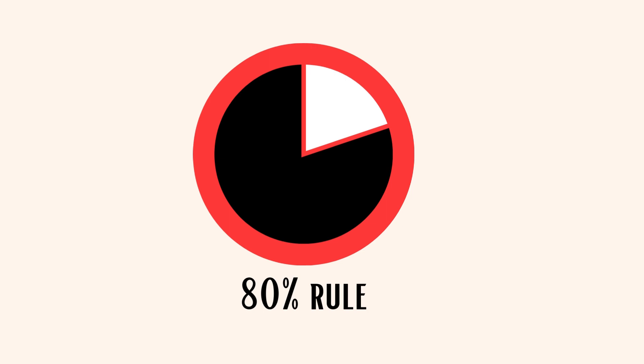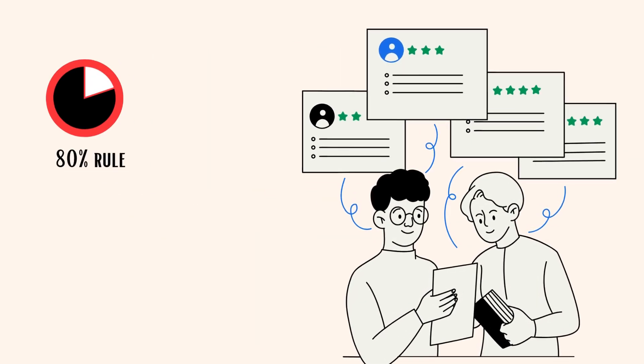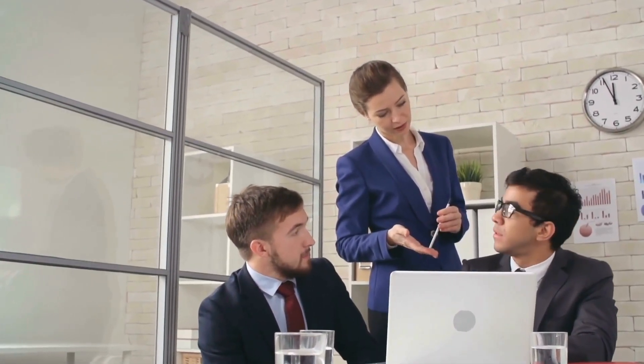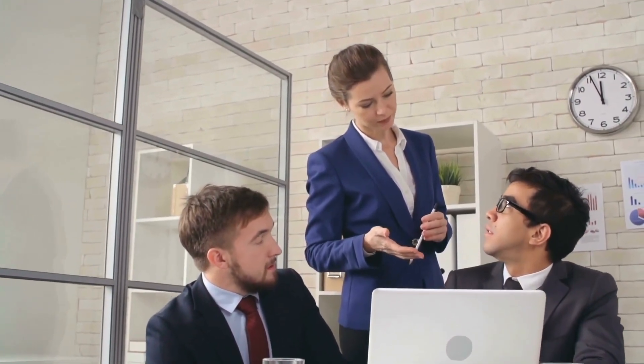Next, the 80% Rule. The 80% Rule suggests getting feedback when you're mostly done with a task, around 80% complete. This helps avoid getting stuck in perfectionism and keeps things moving forward.